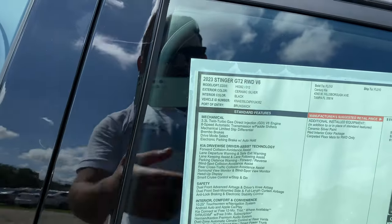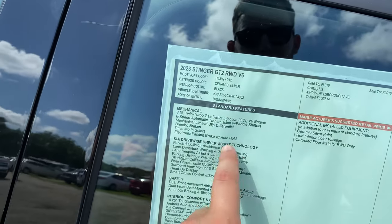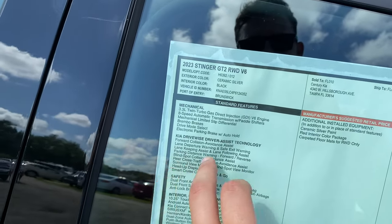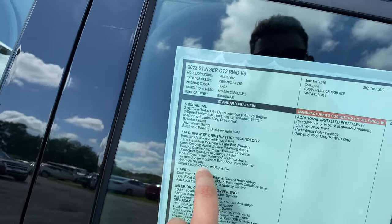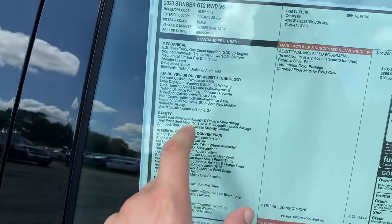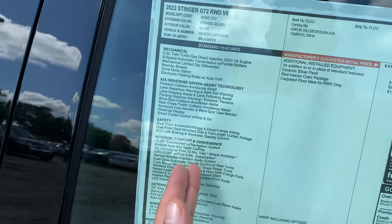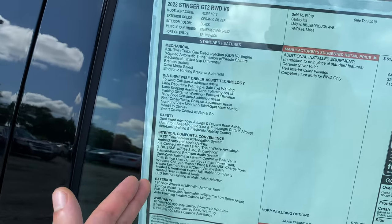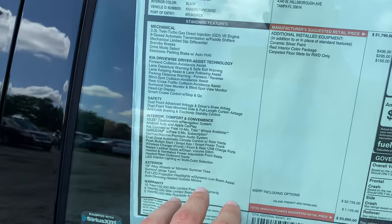The 3.3-liter twin-turbo, Brembo brakes, and mechanical limited-slip differential are nice for the rear-wheel-drive Stinger. Electronic parking brake with auto hold, loaded with advanced safety features: forward collision avoidance, lane departure warning, lane keeping assist, parking distance warning, blind spot, rear cross traffic alert, and heads-up display. Smart cruise control with stop and go. Interior features include a 10.25-inch touchscreen with navigation, Android Auto, Apple CarPlay, Harman Kardon premium audio, dual-zone auto climate control with rear vents, push start, Nappa leather seats, wireless charging pad, heated rear outboard seats, and LED interior lighting with multi-color ambient selection.